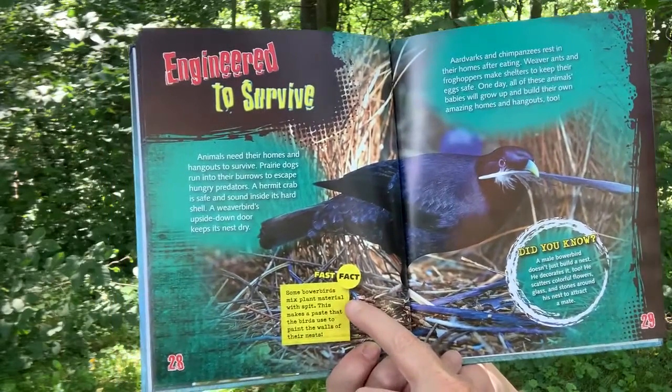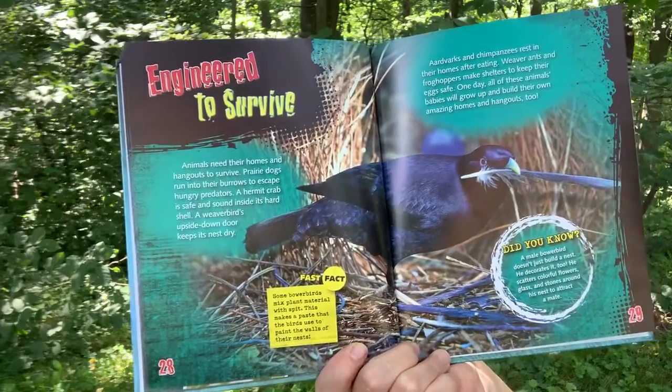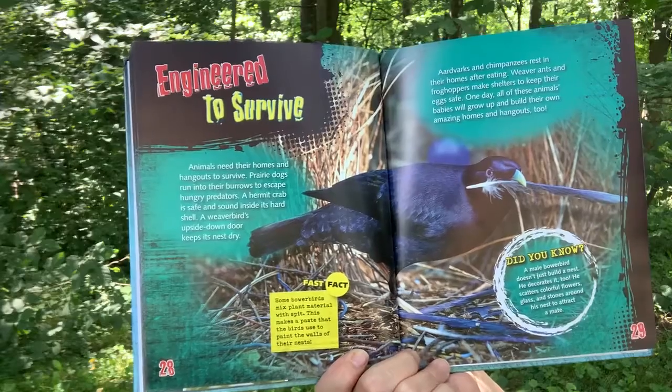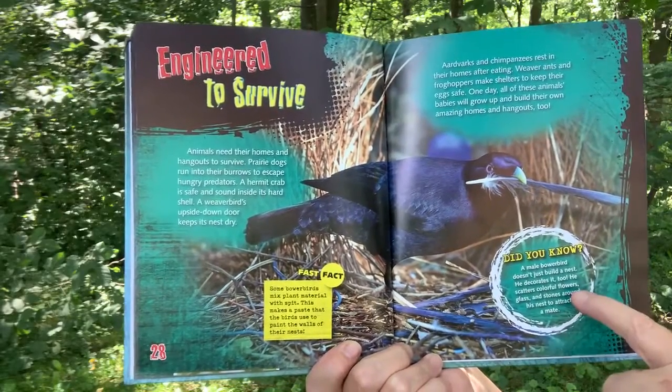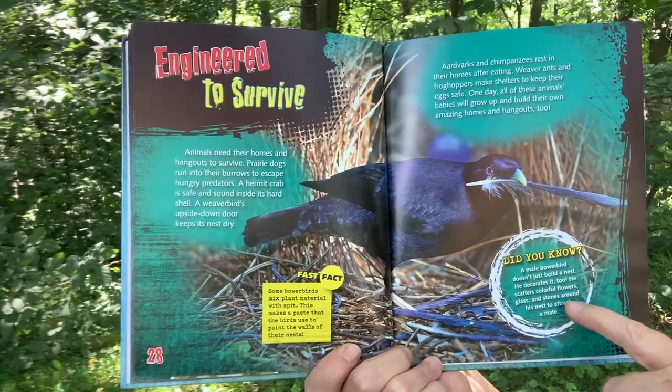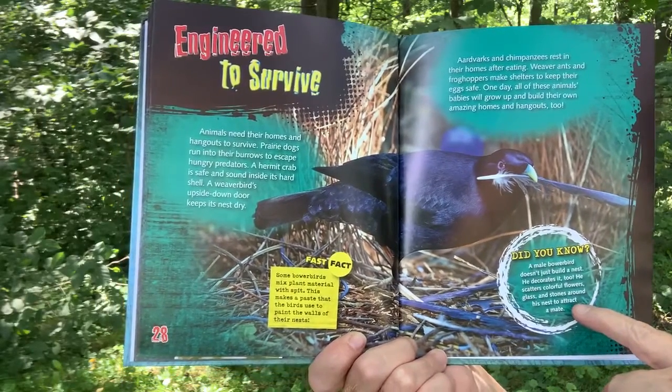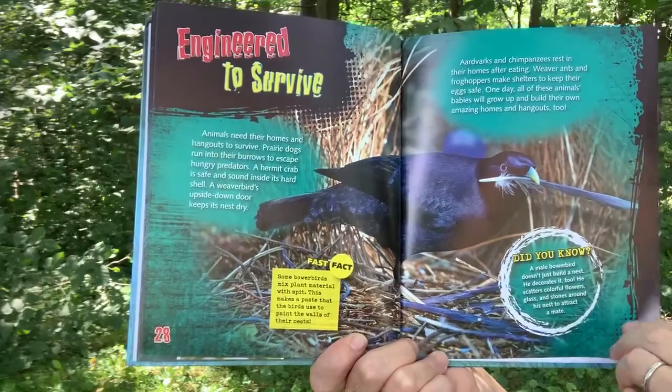Fast Fact: Some bowerbirds mix plant materials with spit to make a paste that the birds use to paint the walls of their nest. Did you know a male bowerbird doesn't just build a nest — he decorates it, too? He scatters colorful flowers, grass, and stones around his nest to attract mates.